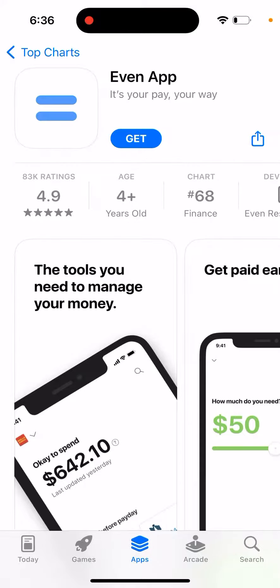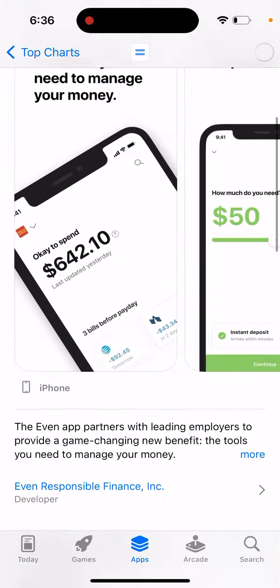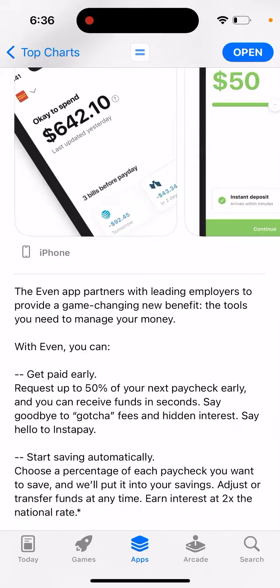Here's the Even app — it's your pay-your-way app. Let's install it on iPhone and see how it works. Even app partners with leading employers to provide a game-changing new benefit: the tools you need to manage your money. You can get paid early — request up to 50% of your next paycheck early.